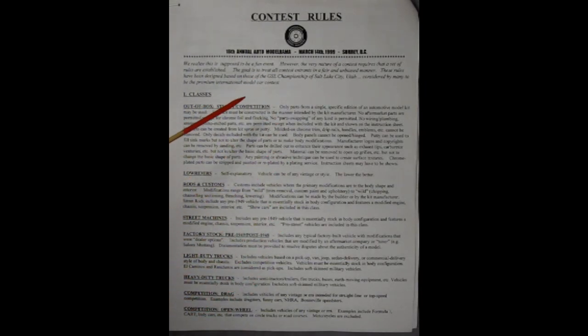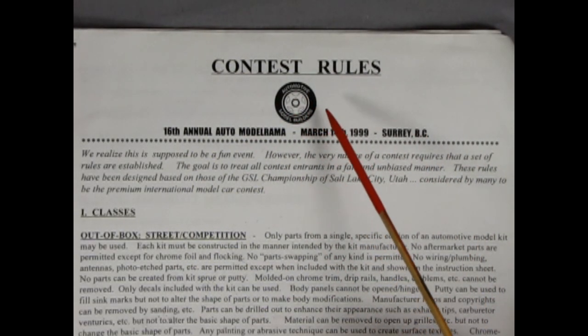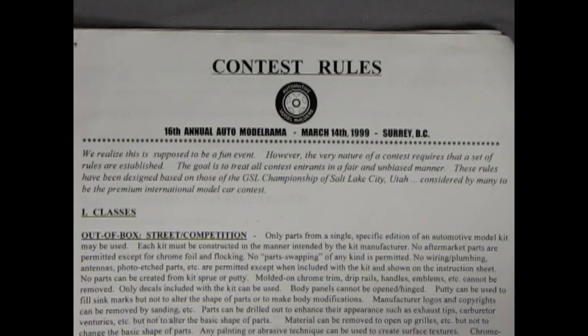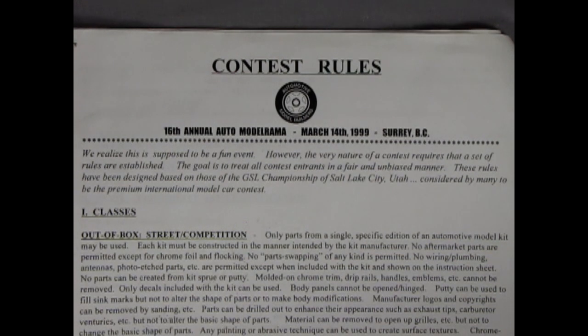This sheet is from 1991, but it should still be good for what we want to do. Let's start by reading the introduction. Contest Rules, Automotive Model Builders, 16th Annual Auto Modelrama, March 14, 1999, in Surrey, BC. We realize this is supposed to be a fun event. However, the very nature of a contest requires that a set of rules are established. The goal is to treat all contest entrants in a fair and unbiased manner. The rules have been designed based on those of the GSL Championship of Salt Lake City, Utah, considered by many to be the Premium International Model Car Contest. The GSL! I've heard of that one!